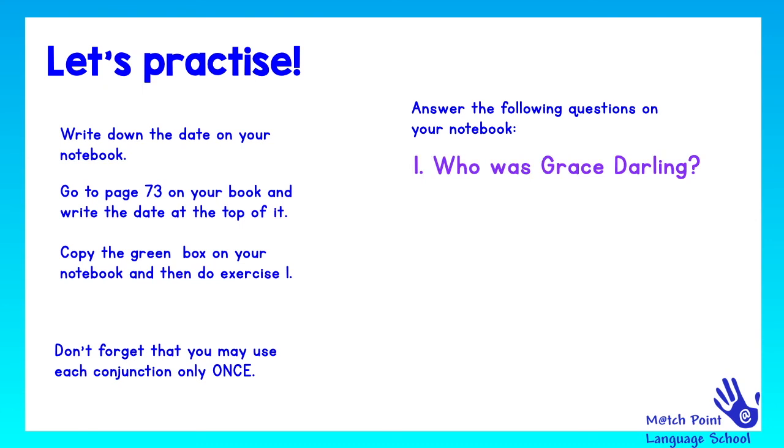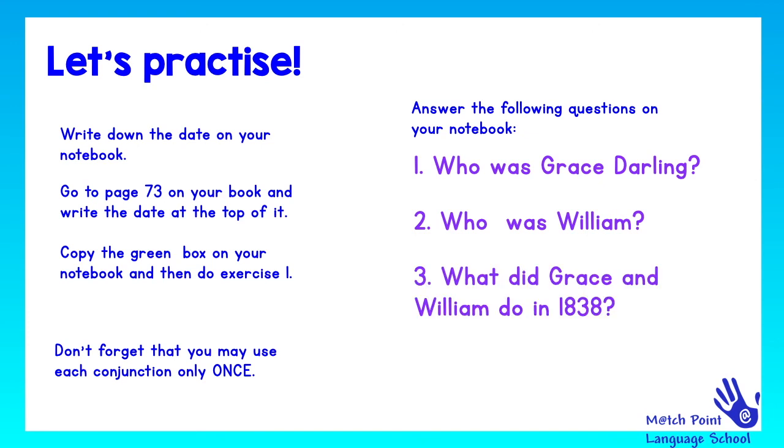Number one: who was Grace's darling? Number two: who was William? Number three: what did Grace and William do in 1838? And number four: what did Grace win for her bravery?